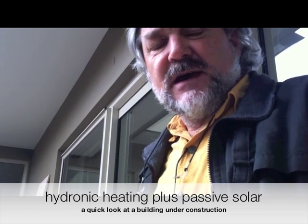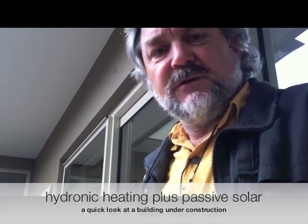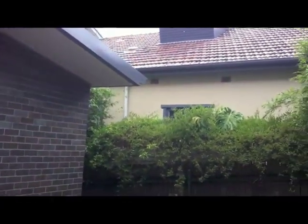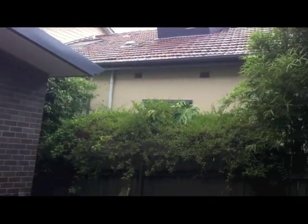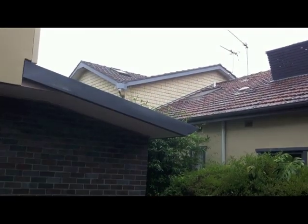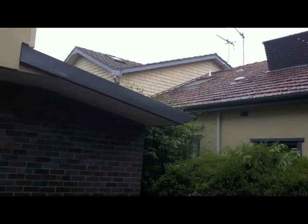People often ask us how you make passive solar design work if you can't get good solar access from the north. This is a classic case in point. We have a lovely site in inner urban Sydney, but to the north we have a neighbouring building — two storey in places — and lots of shading. It's very difficult to get good solar access into most of the property.